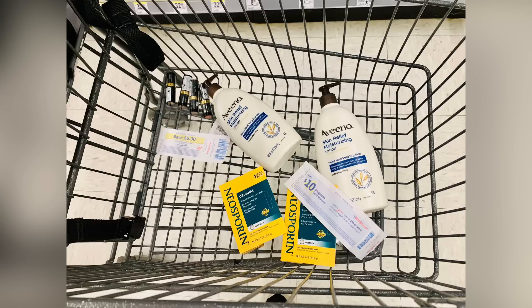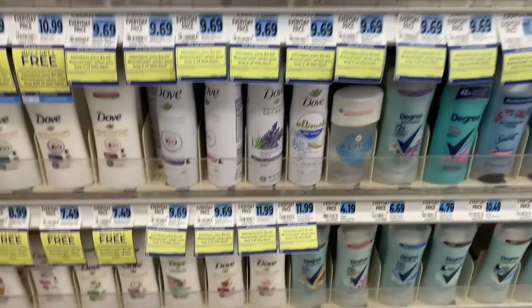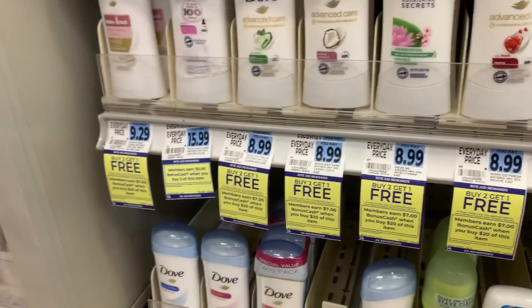We're going to head over to Rite Aid. Walgreens does have a deal on Dove deodorant, but it's way better over at Rite Aid for me. So I'm going to head over there and do some awesome Dove transactions. I'm at the Rite Aid, and this is the only one in my area that has self-checkout. I showed you guys yesterday that I use self-checkout — I'm going to use it again today.